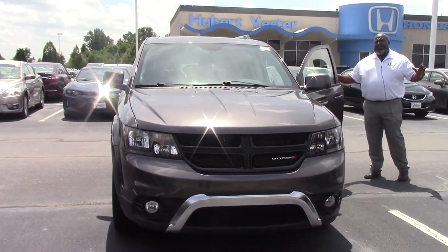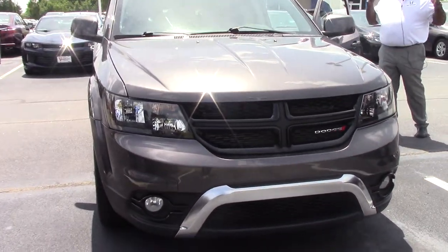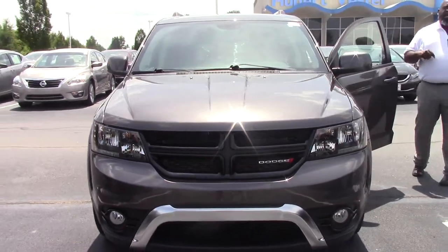Hi, I'm Rossy Pippen. I'm That Guy here. Hey, the summer is here. We have third row vehicles also here at Huber Vester Honda.